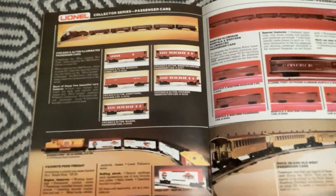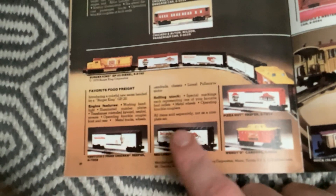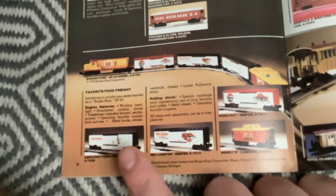The Chicago and Alton passenger set. And this is the favorite food freight - so a fast food set: Pizza Hut, Kentucky Fried Chicken, Red Lobster, and a Wendy's Caboose pulled by a Burger King GP20.